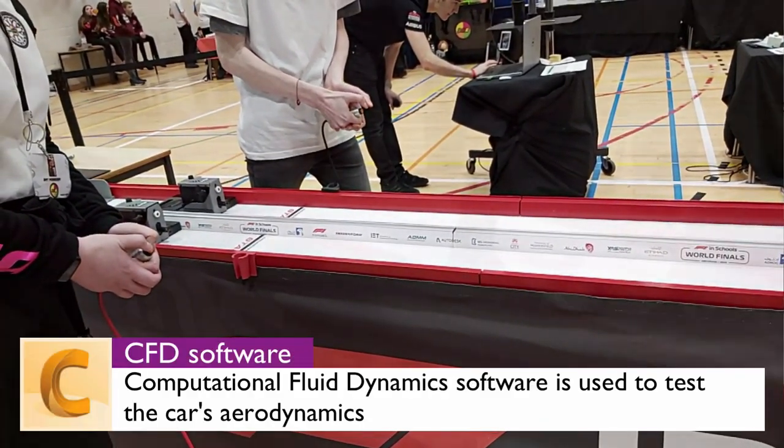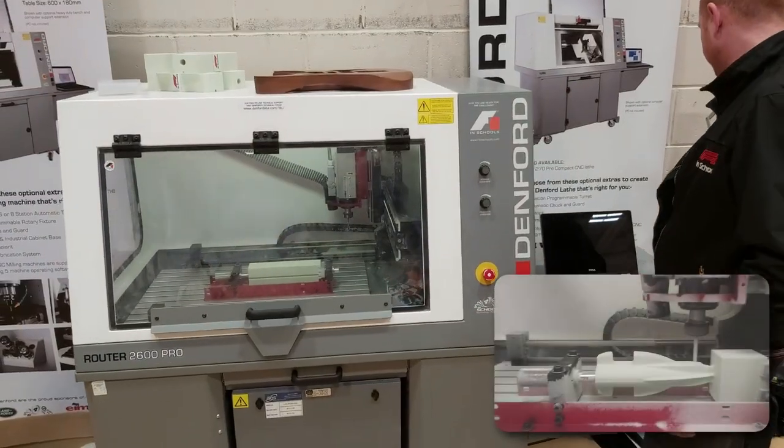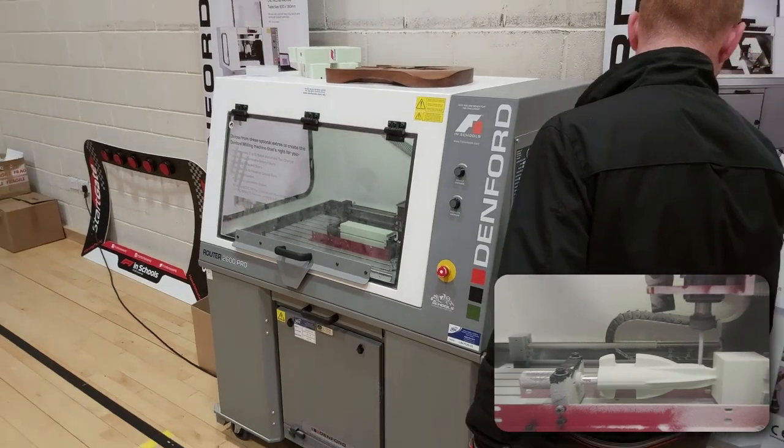For those taking part in the competition you even get a free educational license for the software from Autodesk. The body of the car is manufactured using a machine like this — a CNC router which cuts the car from an official F1 model block.